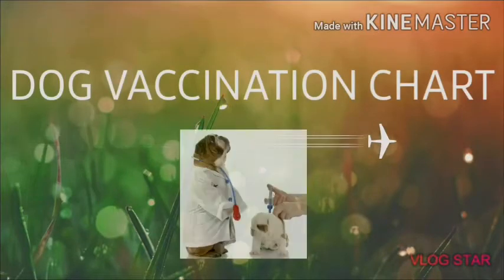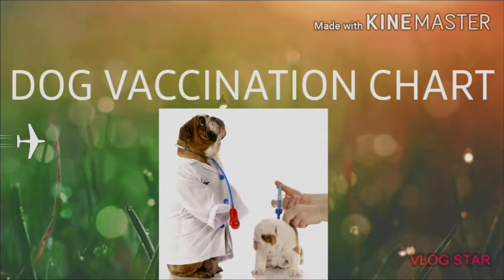Welcome to your YouTube channel Shibam DogWords. I am your friend Shibam. Today's topic is about dog vaccination.